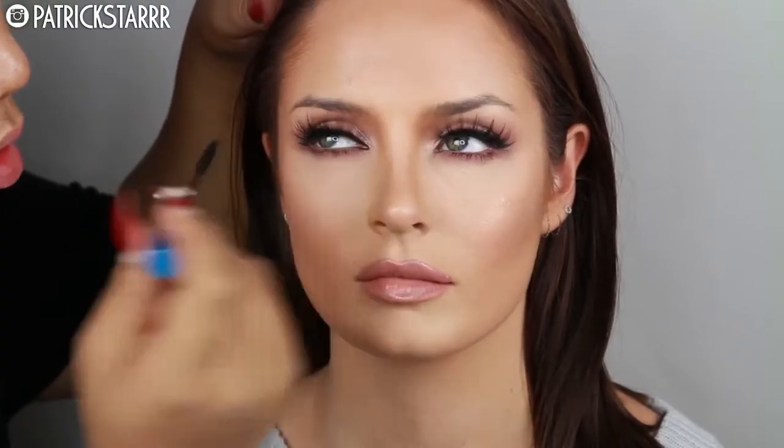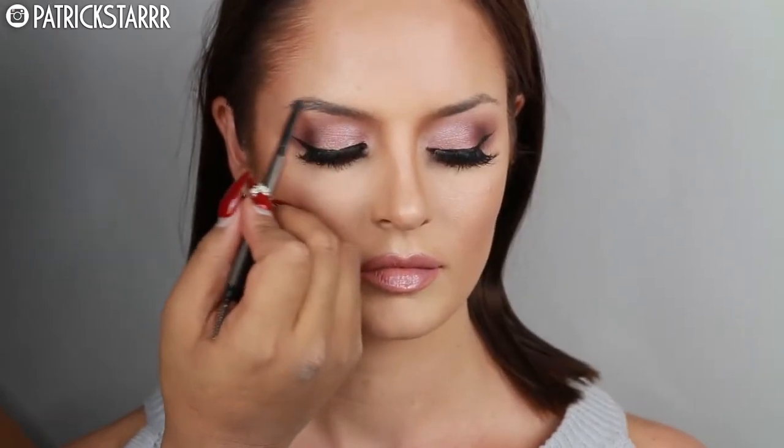I love mascara—mascara has been one of my faves this year. And then of course snatch the brows. Alright you guys, this is the finished look. I hope you guys enjoy this.